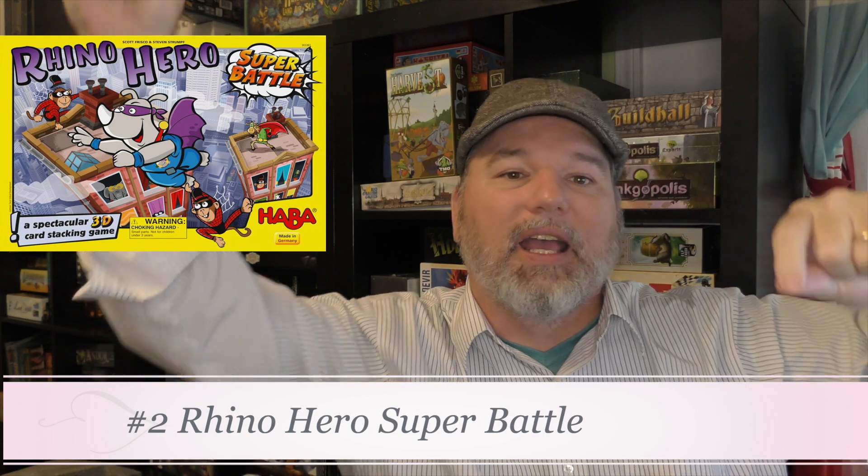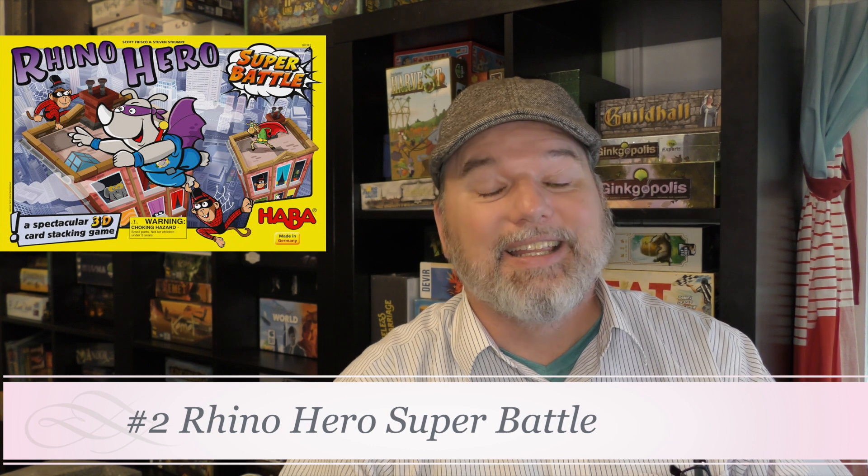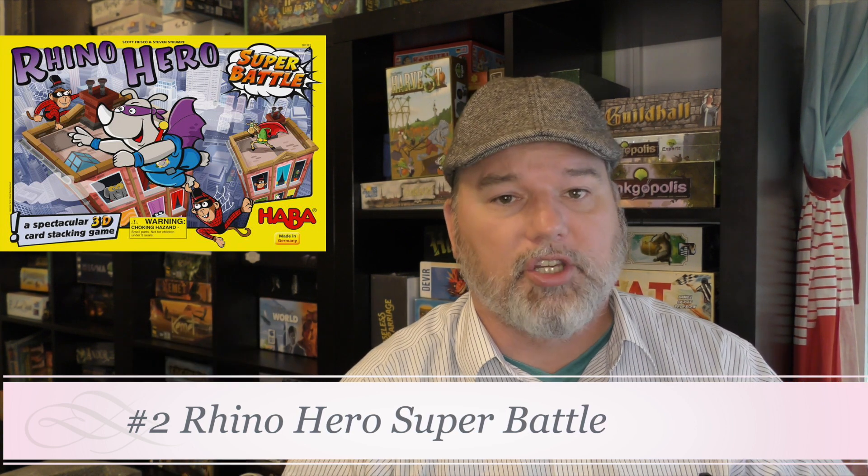Number 2 is Rhino Hero Super Battle — my gosh, this one could have been number one. I have the giant version where you're stacking and climbing up. It takes Rhino Hero and adds a lot to it. If I were choosing between Rhino Hero and this one, I'd definitely go with Super Battle. It's one of the top dexterity games around. The fact that 2017 kids games were so loaded and this is only number two says a lot — get this one, you'll love yourself for it.